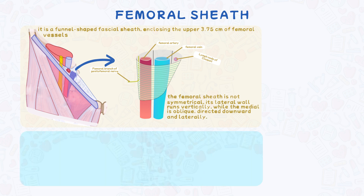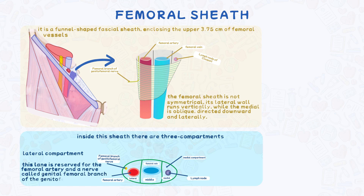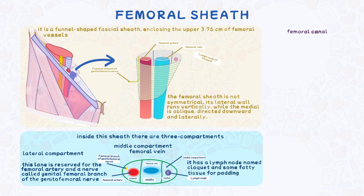Inside this sheath there are three compartments. The lateral compartment is reserved for the femoral artery and the genital branch of the genitofemoral nerve. The middle compartment contains the femoral vein. The medial compartment, also called the femoral canal, is mostly empty like a waiting area — it has a lymph node named Cloquet and some fatty tissue for padding, but this space has a purpose we'll get to in a moment.